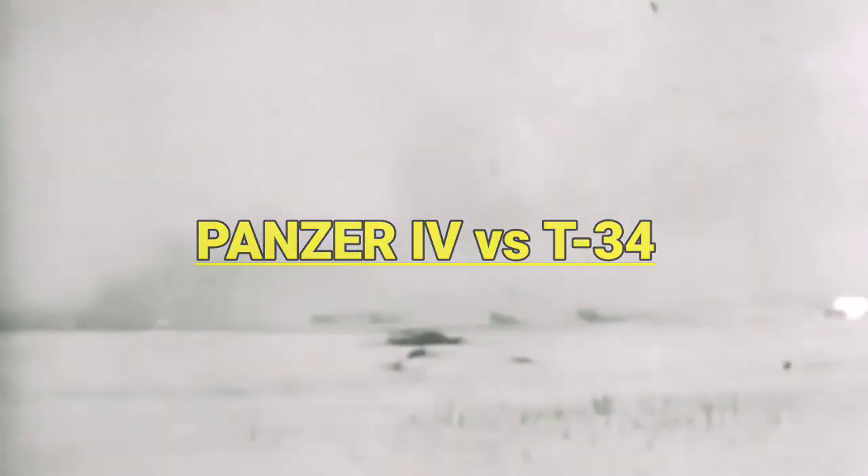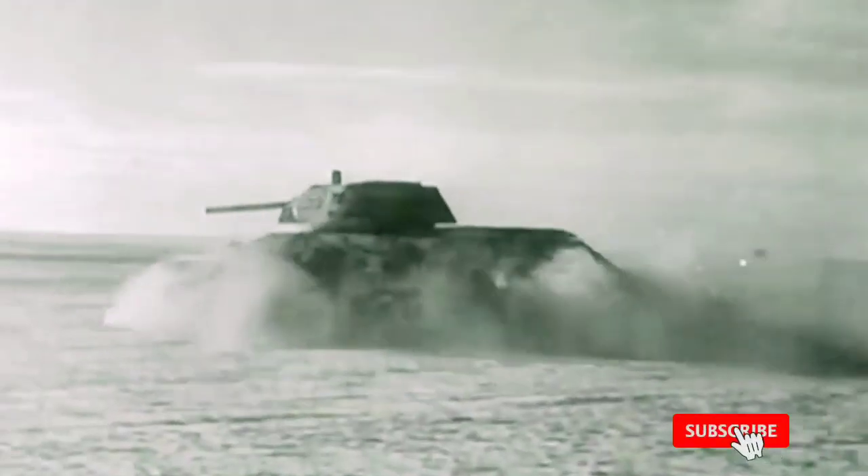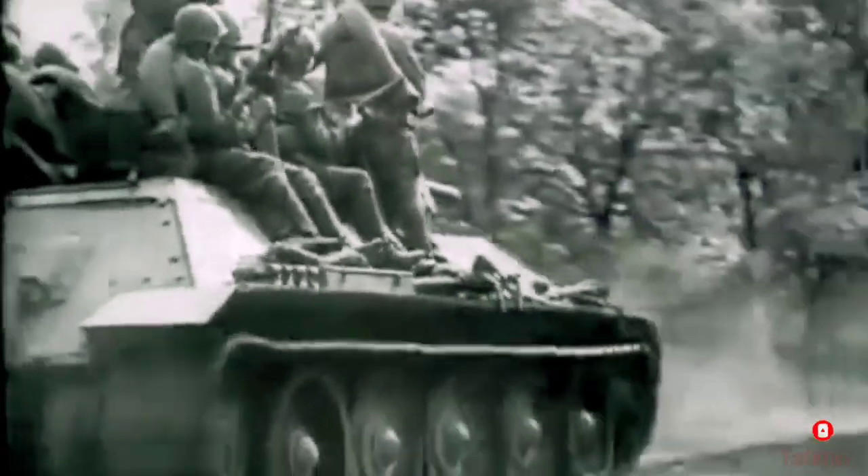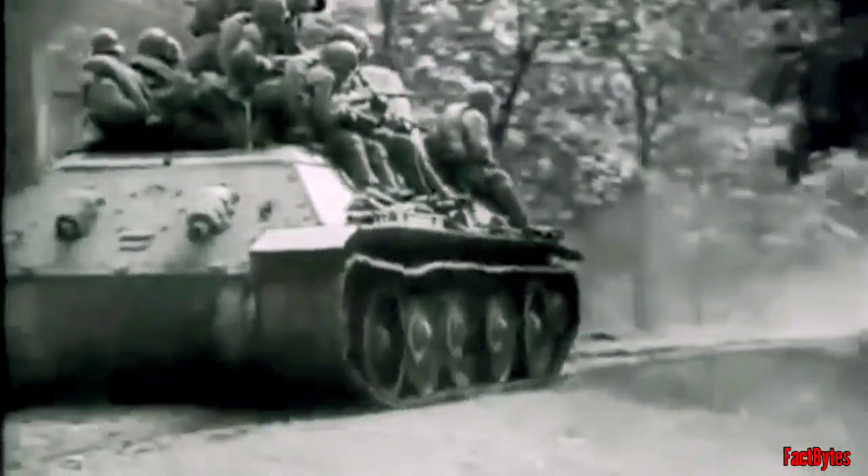The Eastern Front of World War II saw many of the largest armoured clashes in history. The Panzer IV for Germany and the T-34 for the Soviet Union formed the backbone of their armoured divisions for much of the war. These were the most widely produced, cost-effective, longest-serving, and successful tanks for Germany and the Soviet Union.